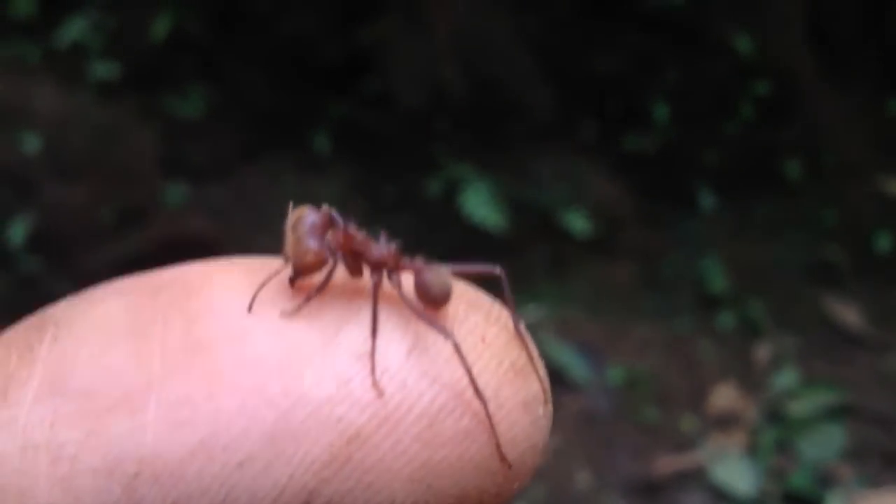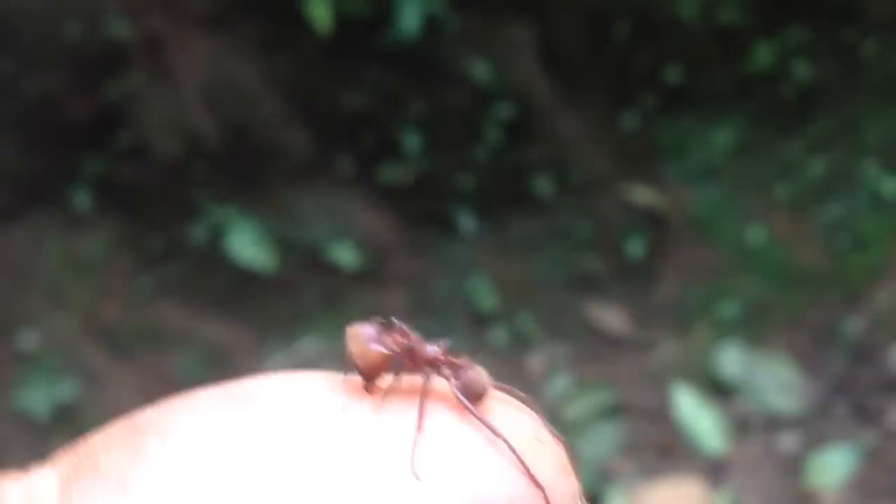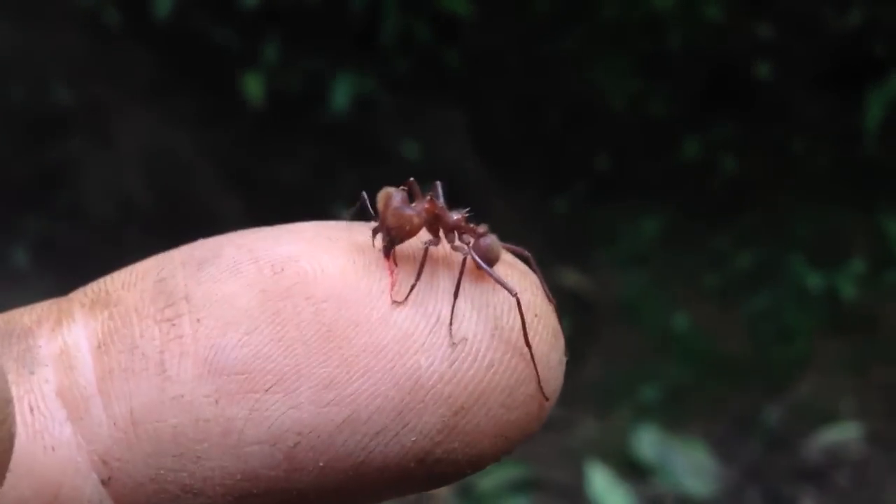So this is the soldier, the largest of them. And apparently the jaw muscles on this female — they're all female, they're all women in this colony — apparently the jaw muscles weigh 25% of her entire body weight.